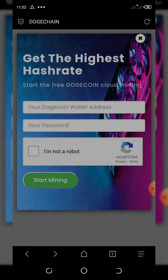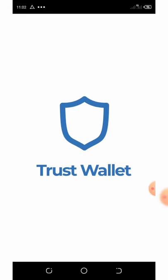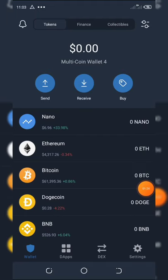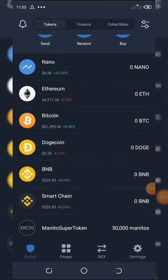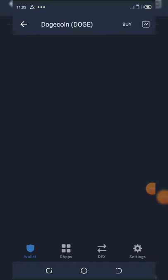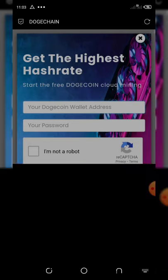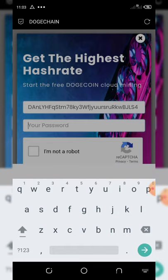Once you click on Start Mining, you are asked to enter your Dogecoin wallet address and set up a password you'll use to log in to this website. I'm going to copy my Dogecoin wallet — I go to Trust Wallet, which is what I use. Here is my Dogecoin. I click on Copy, then go back to the site and paste the wallet address.